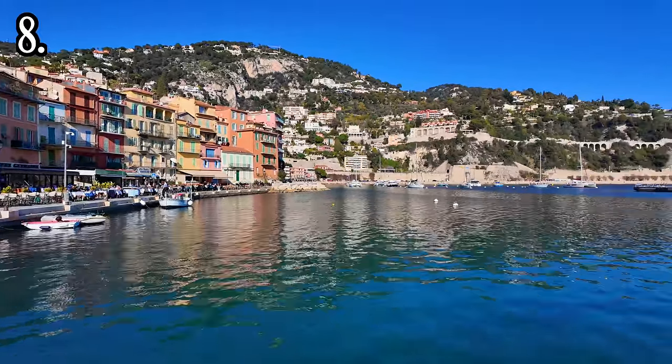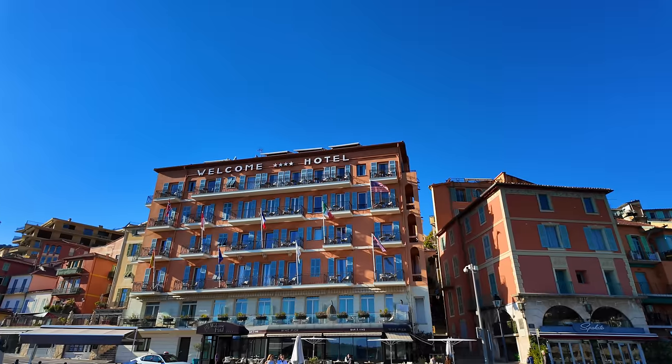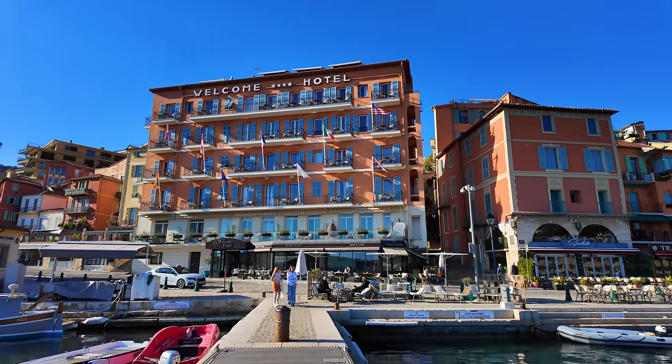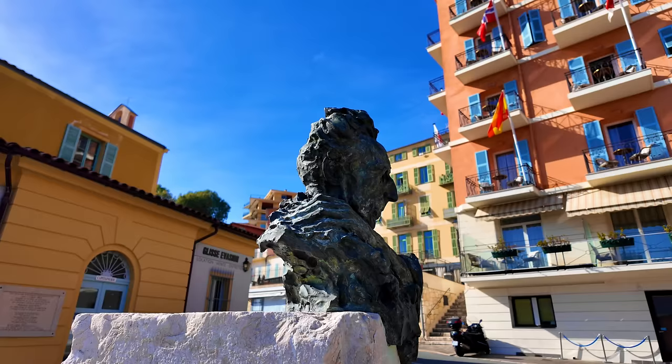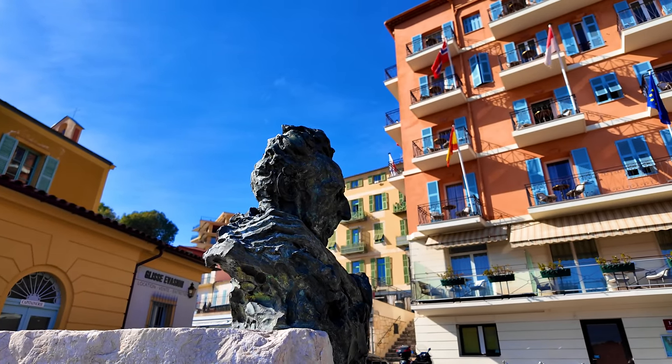Another must-do if you come to Villefranche is visit the world-famous Welcome Hotel. This is the hotel with all the history — this is where Cocteau stayed and tried to recover from his opium addiction, where Graham Sutherland came and donated paintings. The lobby is full of historic pictures of old Villefranche, memories of a time when this town was just a little bit more louche. But it's a wonderful place to come, enjoy a glass of wine, sit on their very own wine pier, watch the world go by, have an apéro and prepare for dinner.